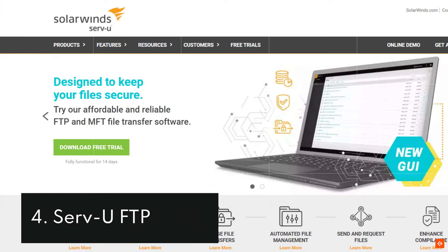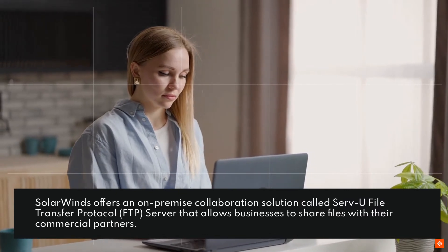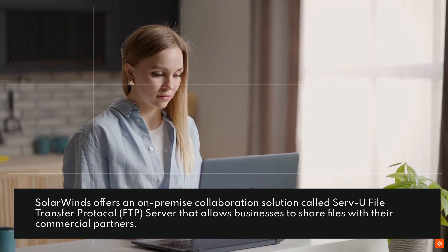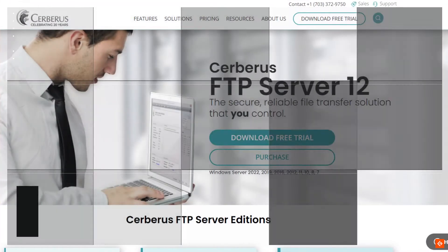4. Servu FTP. SolarWinds offers a non-premise collaboration solution called Servu File Transfer Protocol server that allows businesses to share files with their commercial partners.